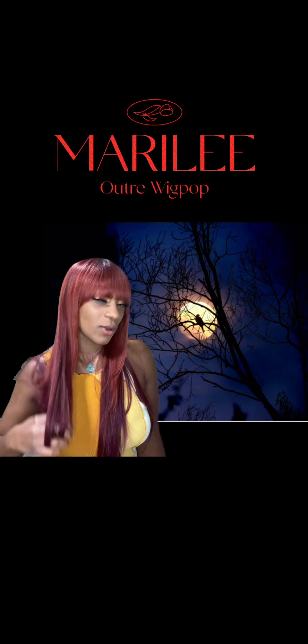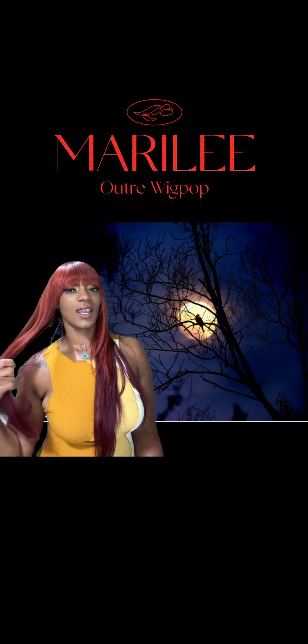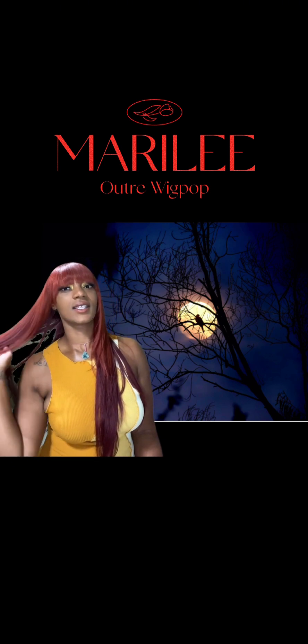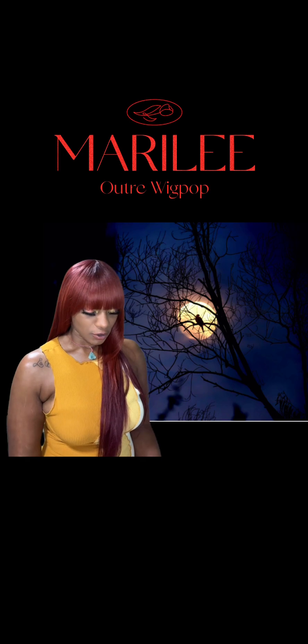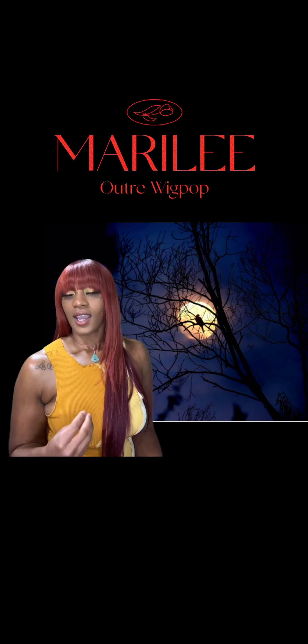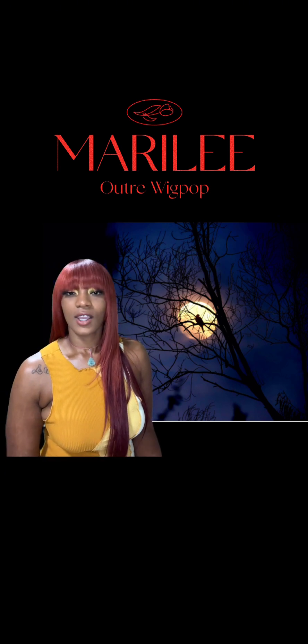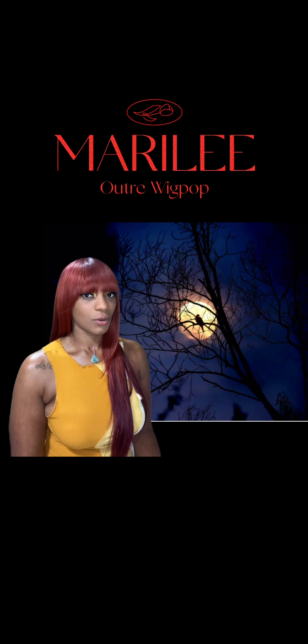This wig has the typical cap construction, and the cap size I would say is large. The texture of the hair is a yakky texture, just a light yakky. It does shed and tangle a little bit, but overall this one is a really, really cute wig.